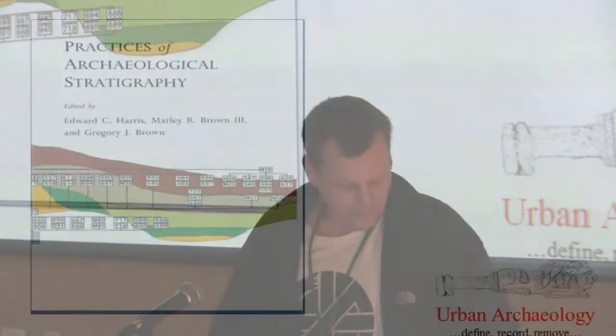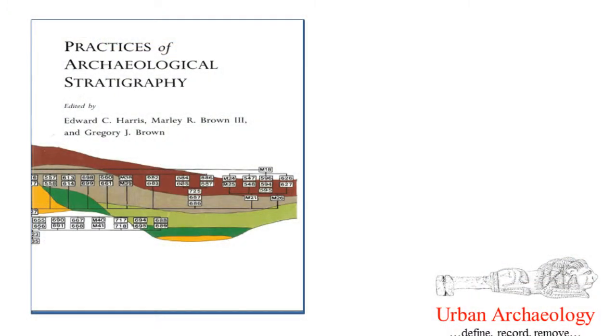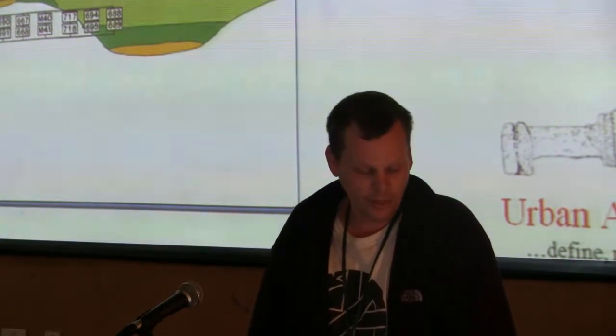It's the excavation of these sites that led in part to the development of single context recording, through its origins in Winchester from the work of Edward C. Harris, who created the Harris Matrix. This developed as a system that allows quick and efficient recording and excavation of complex archaeological sequences and the reconstruction of those sequences in post-excavation through the drawn, written and photographed record aligned with finds and samples.